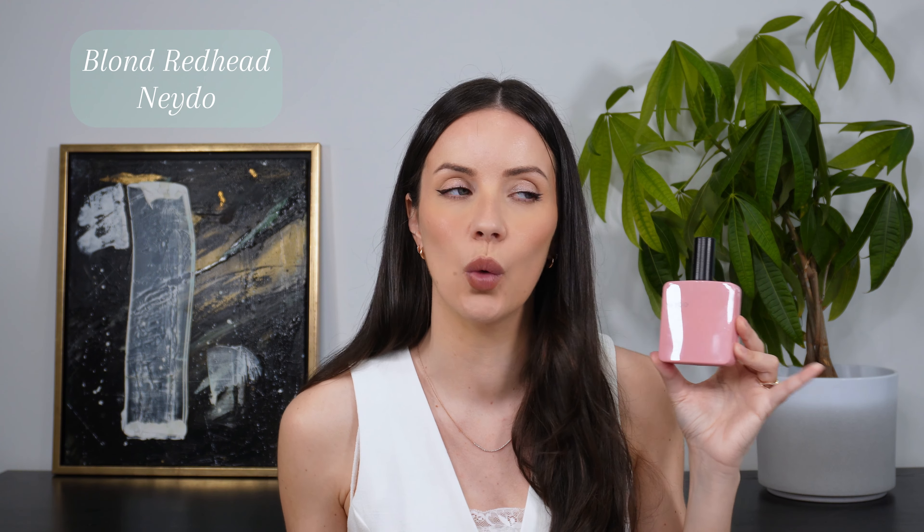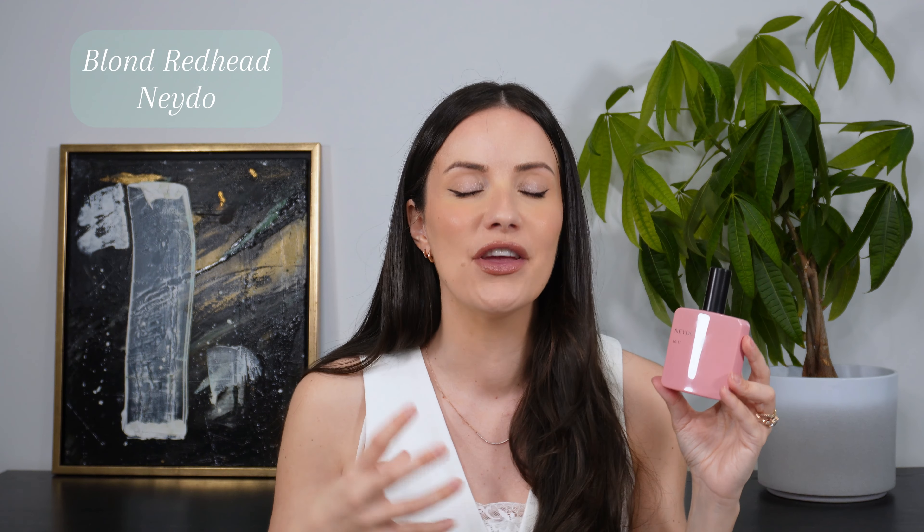Next up is a fragrance called Blond Redhead by Neydo. I don't know if I can really say this is underrated because it's quite a new brand to the market, but this is a fragrance that is going to wow so many people — I am utterly obsessed with it. I think I've spoken about it twice already on my channel and I have to mention it again because it has really impressed me. In essence this is a fruity floral gourmand with a twist. I get this almost strawberry sponge cake vibe with vanilla whipped cream or vanilla buttercream, and then you have this light airy freesia note which creates a slightly more unique twist and cuts through some of that heavier gourmand touch.